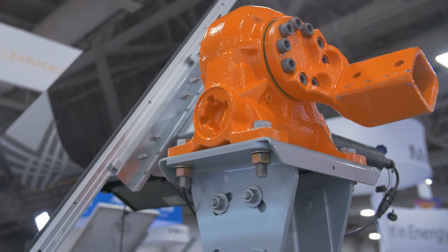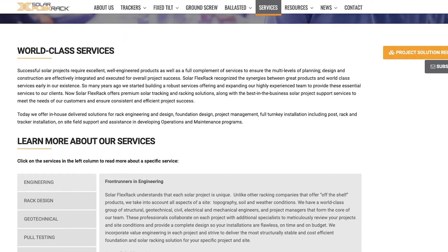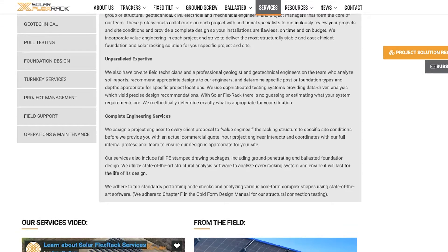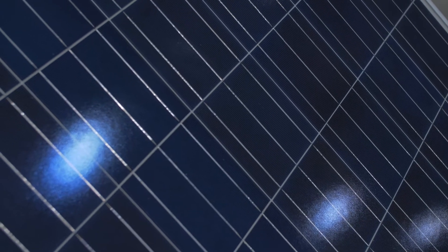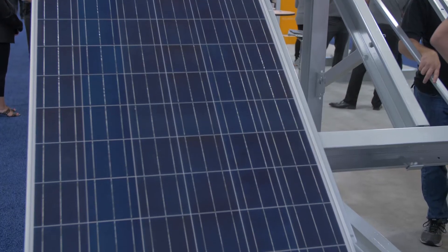Additionally, we've made improvements to our operations. We've upgraded our logistics department, tightened inventory control, and have an engineering focus on material selection, utilization, and standardization. These are just some of the improvements we've made that enable Solar Flex Rack to give our customers highly competitive pricing.